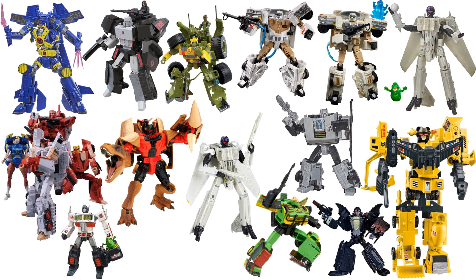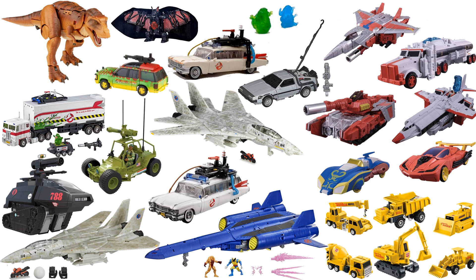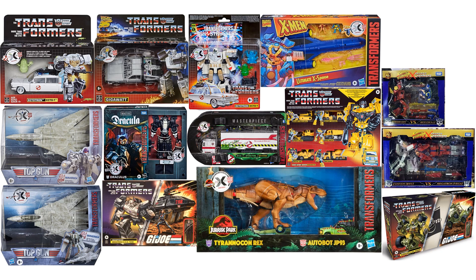Here they all are shown in their robot form, then in their vehicle or animal form, and finally in their packaging.